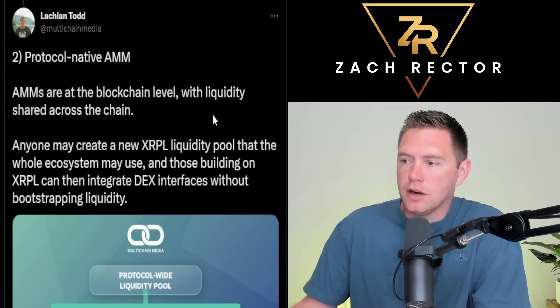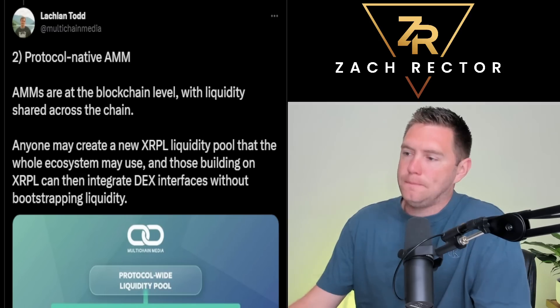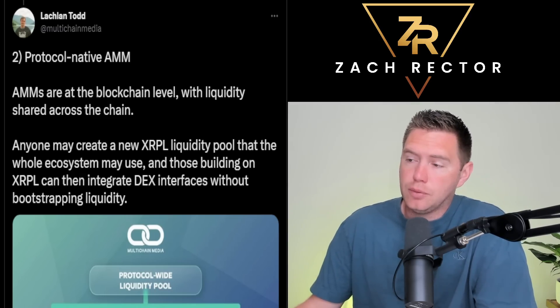Protocol-native automated market makers operate at the blockchain level with liquidity shared across the chain. Anyone may create a new XRP Ledger liquidity pool that the whole ecosystem can use, and those building on the XRP Ledger can integrate DEX interfaces without bootstrapping liquidity. This is important because the only liquidity pool currently utilizing the XRP Ledger is Ripple's On-Demand Liquidity network with centralized exchanges — a closed-off network not accessible to regular users. This update will bring so much utility and incentivize people to stake and lend XRP into these liquidity pools to generate yield.